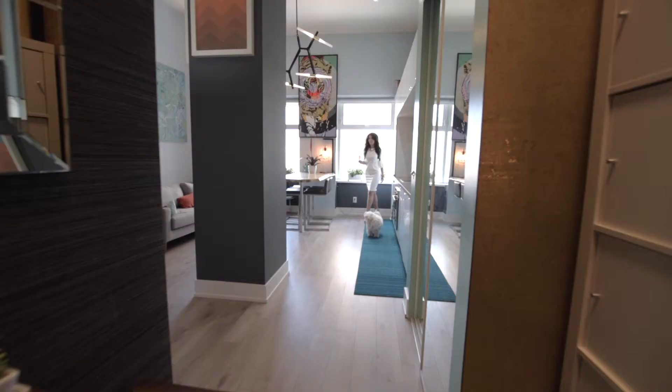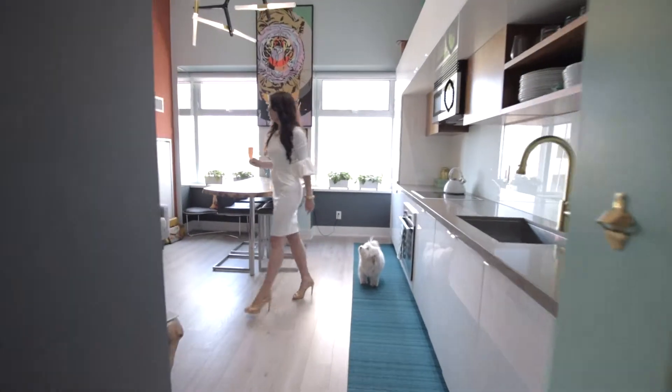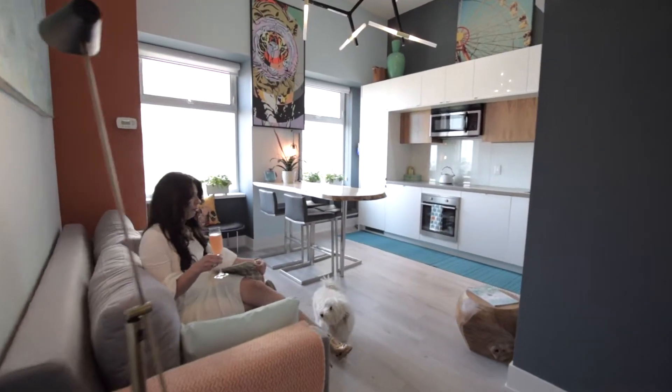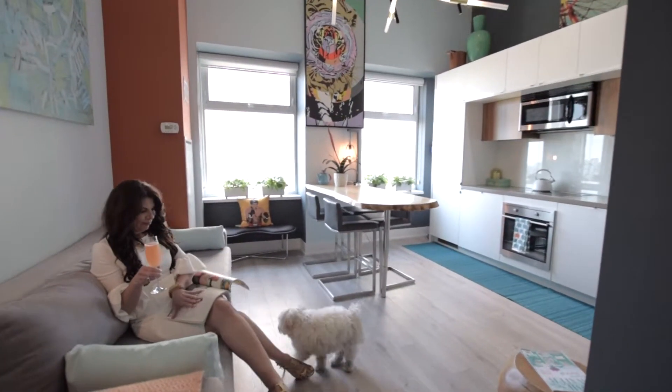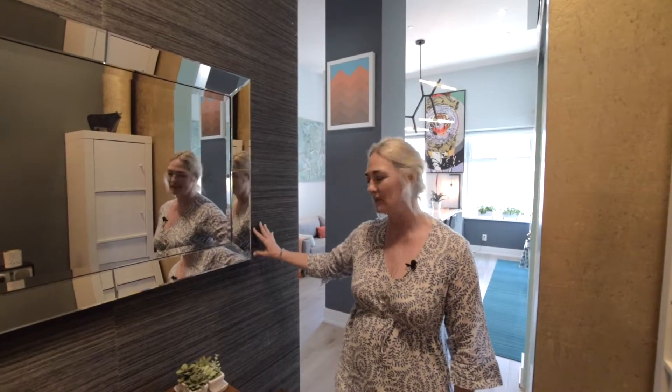I'm going to take you on a tour of my loft here at Imperial Plaza. Channeling a bit of a Mad Men vibe, the building was originally constructed in the mid-50s. So to pay tribute to that era, I wanted to choose some really kind of sexy finishes, a little bit of opulence, a little bit of luxury.